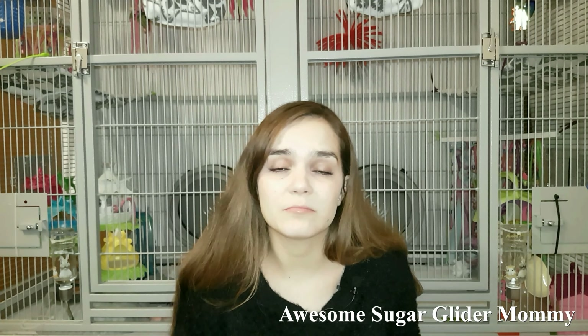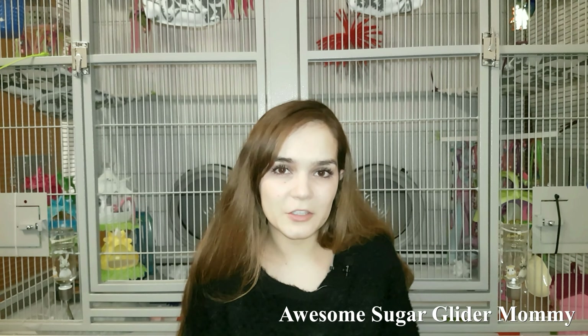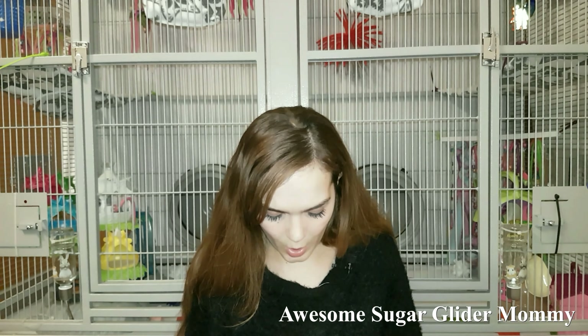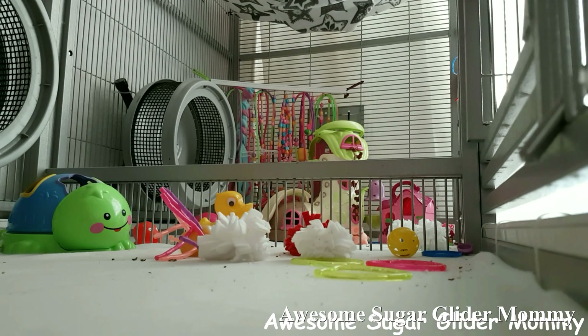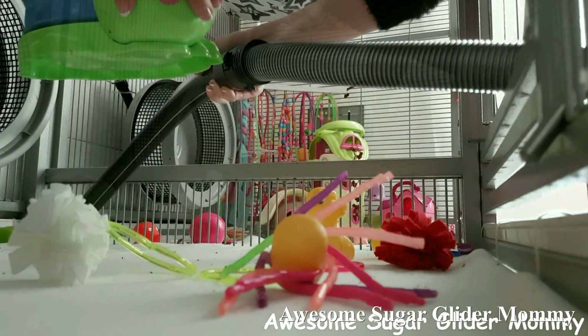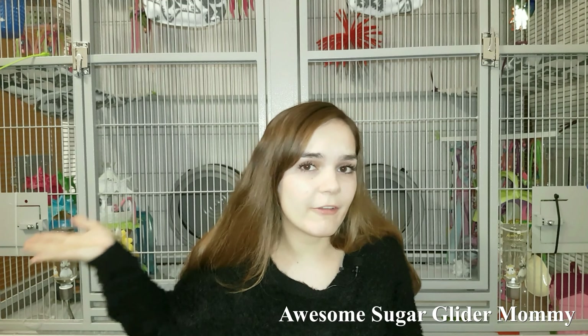You also want to change their water daily, simply because you wouldn't want to drink from a glass of water that's been out the whole night. I suggest you clean your cage bottom daily if you have the time — it only takes a couple minutes; I just take my vacuum cleaner and go over the bottom.